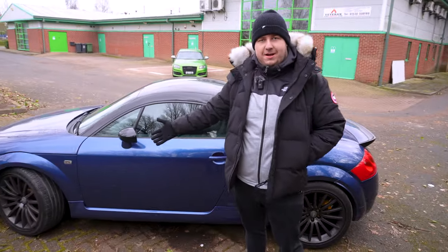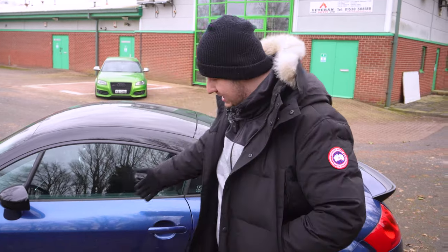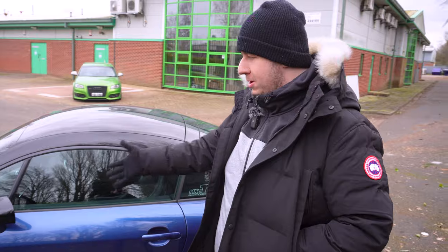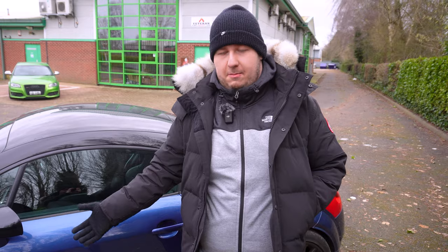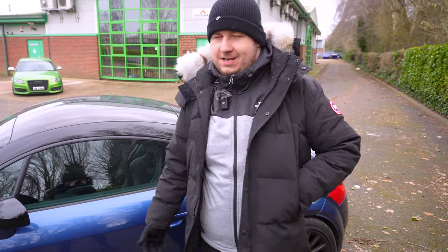Number one: the paintwork and exterior. It's probably the first thing you look at when buying a car. The Mark One TT comes in plenty of colors — some rarer, some common. One key thing to look at is the condition of the paintwork, especially for reds. There's Missiano Red, Amulet Red, and Brilliant Red. Amulet Red in particular is notorious for peeling lacquer — virtually no factory Amulet Red has lasted these years without peeling.